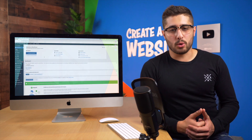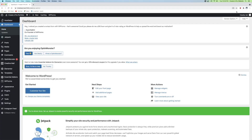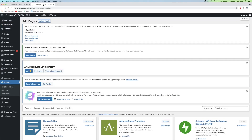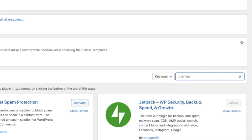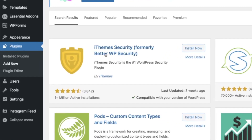All of that sounds terrible, so let's make sure we secure our website as much as we can to significantly reduce the chance of anything happening. First, we're going to log into our WordPress dashboard. Now that I'm in my WordPress dashboard, I'm going to go to the plugins tab and go to Add New. I'm going to search for iThemes. Scroll down just a little bit and you'll see iThemes Security, formerly Better WP Security. Go ahead and click Install Now and Activate.